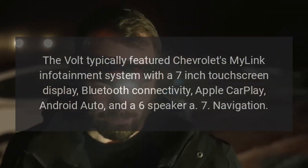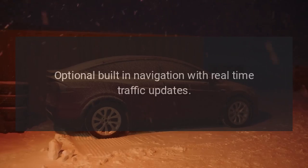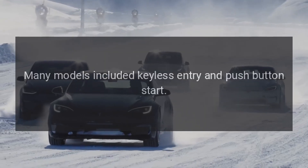7. Navigation. Optional built-in navigation with real-time traffic updates. 8. Keyless Entry and Ignition. Many models included keyless entry and push-button start.